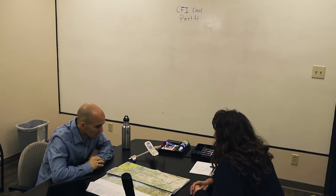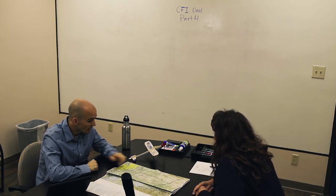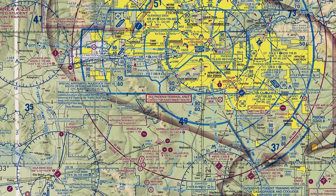And how about Class G? Class G, when we're above 10,000 — or here at Maricopa, down low — is going to be one mile clear of clouds during the daytime. Right next to it is the Casa Grande Airport. Is that the same? It's a little different. There we have a magenta vignette around it, which tells us that we have Class G up to 699 feet, and 700 to 17,999 is going to be Echo airspace.